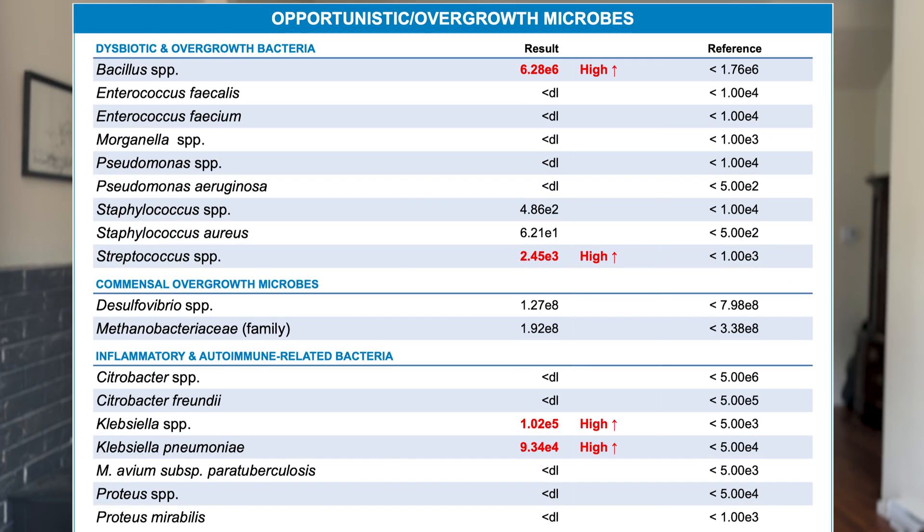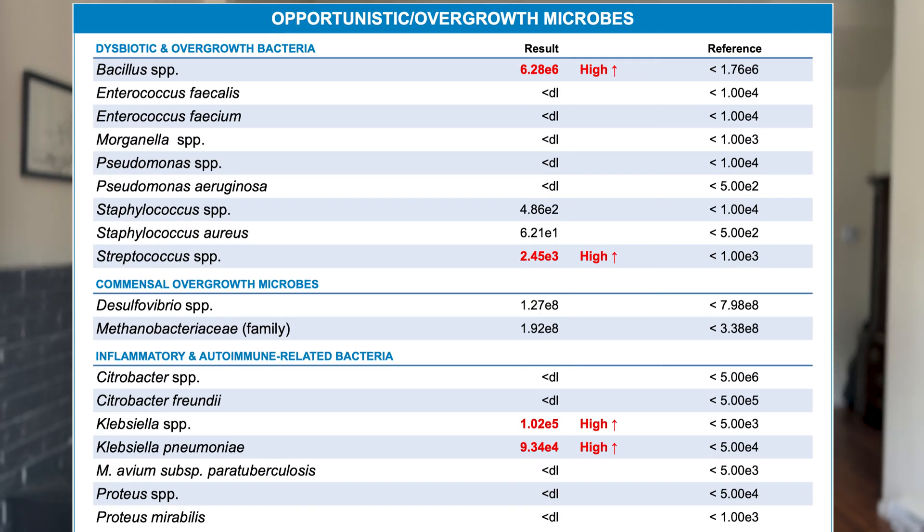Let's look at this basic stool test — you can see they only tested for two parasites: Giardia and Cryptosporidium. There are many other parasites they could have tested for, and the culture result says no bacterial pathogens isolated, but that's the old-fashioned way. This same person then did a GI Map stool test through Diagnostic Solutions, and the results showed an overgrowth of four different opportunistic bacteria, plus low digestive enzymes and inflammation. The Klebsiella marker, for example, should be less than 5,000 cells per gram of stool, but they had over 100,000 cells per gram.